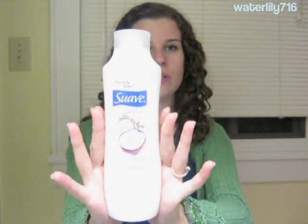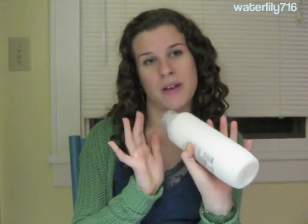I almost forgot — if you follow the curly girl method and co-wash, or maybe you're just budget-conscious, the Suave Naturals Conditioners and the Alberto VO5 Conditioners in all their different scents are silicone-free and pretty good. The Suave is a lot thicker than the VO5. My personal favorite Suave Naturals scents are Coconut, Pomegranate, and Ocean Breeze. I personally prefer Suave because it's a bit thicker and more moisturizing, even just for co-washing.